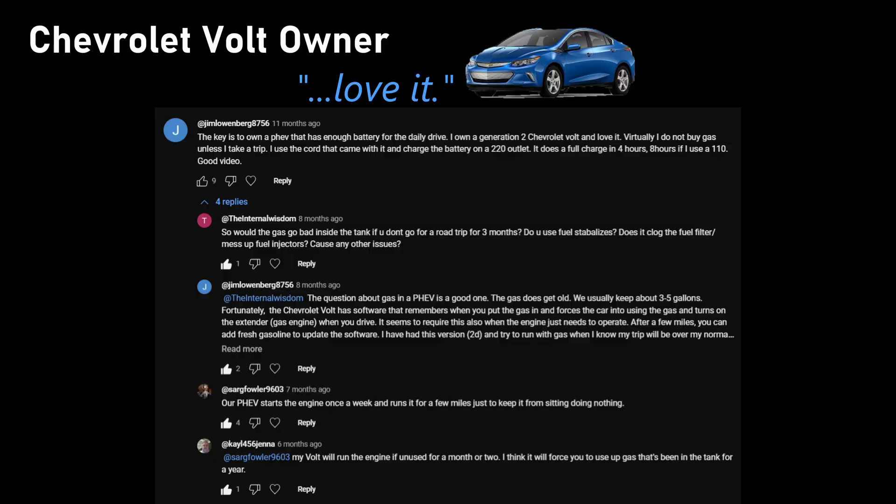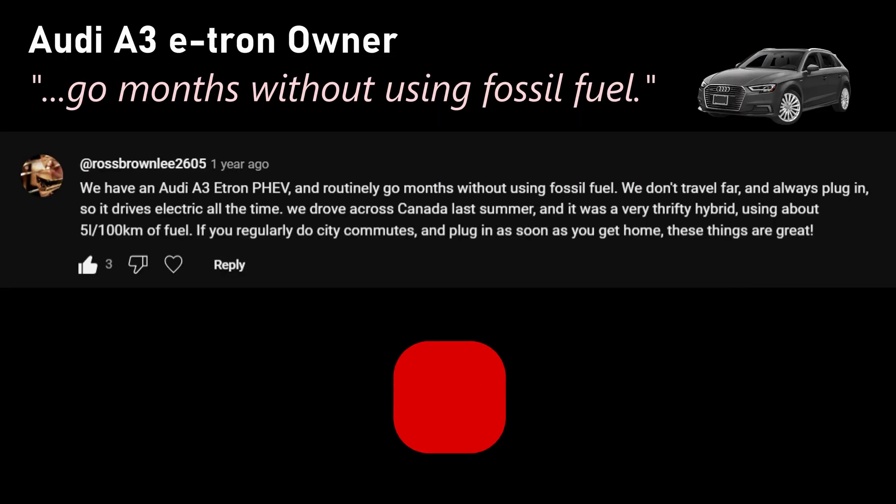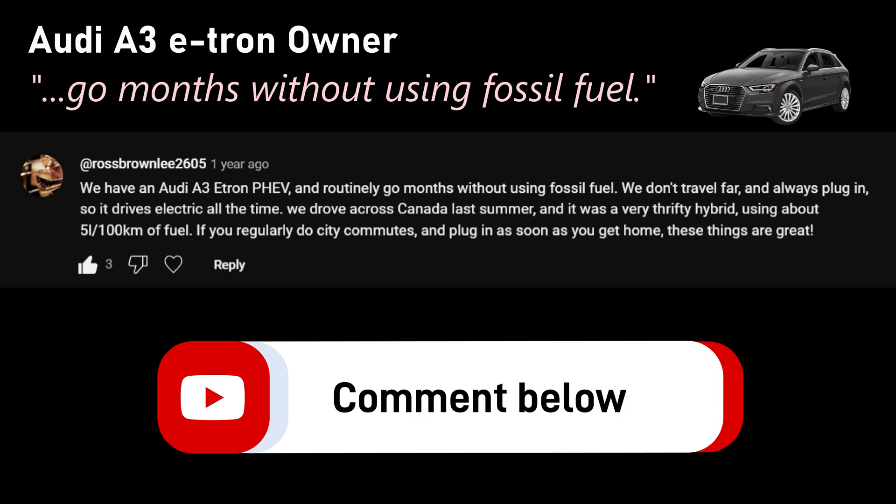So we can expect to see a shift over here as well. I'll put a link to the original video in the notes. The most common response in the comments was from people who own a PHEV and they love it.